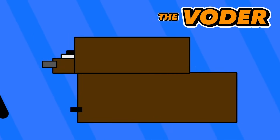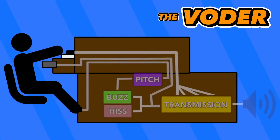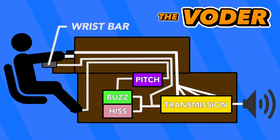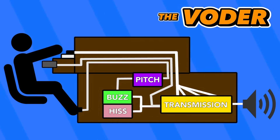The machine worked completely through the control of an operator, and it could create two basic sounds: a buzzing or a hissing. The operator would utilize the buzzing sound for vowel and nasal sounds, while the hissing was utilized for consonants. These initial sounds were created by the operator using a wrist bar, which was then pushed through several filters selected using the keys on the operator's keyboard. Sounds for letters like P, D, J, or even CH were created using additional filters, as they didn't fit into the buzzing or hissing categories.